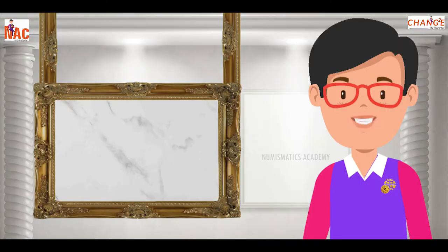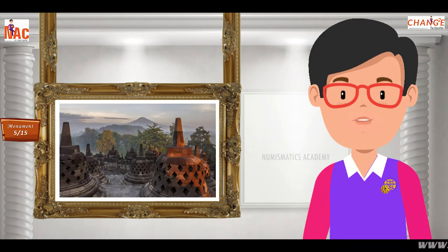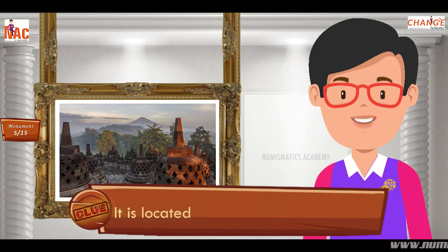Here's the next one. Do you know what this monument is? Let me give you a clue. It is located in the country of Indonesia.